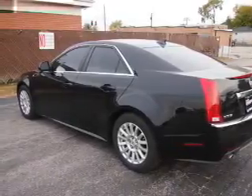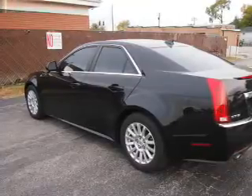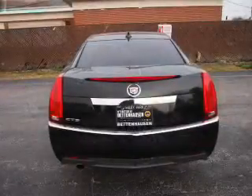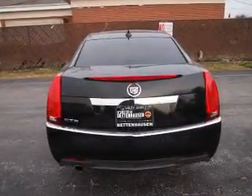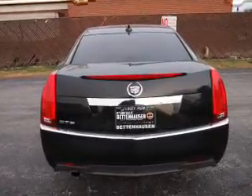Inside you'll find leather seats, heated seats, steering wheel controls, memory seats, front airbags, side airbags, an adjustable tilt steering wheel, power seats, cruise control, and air conditioning.